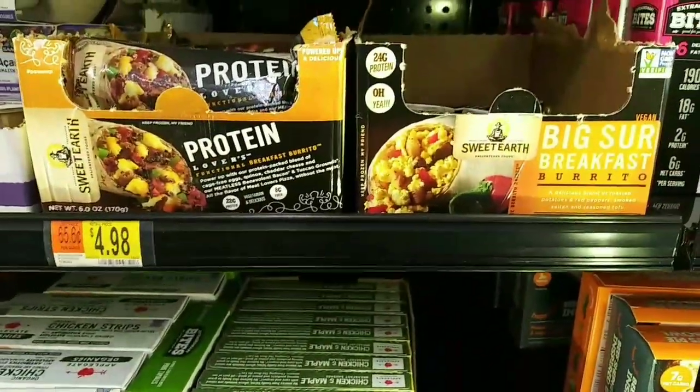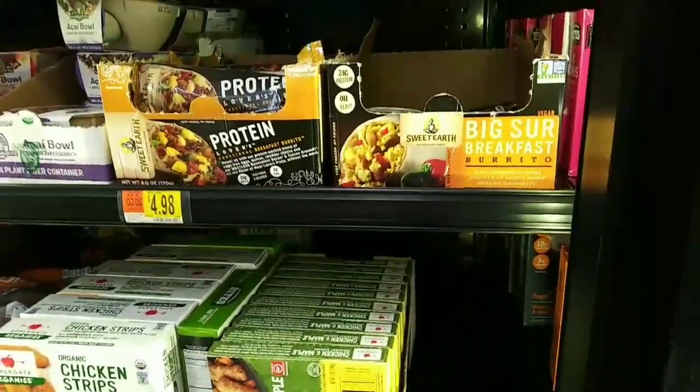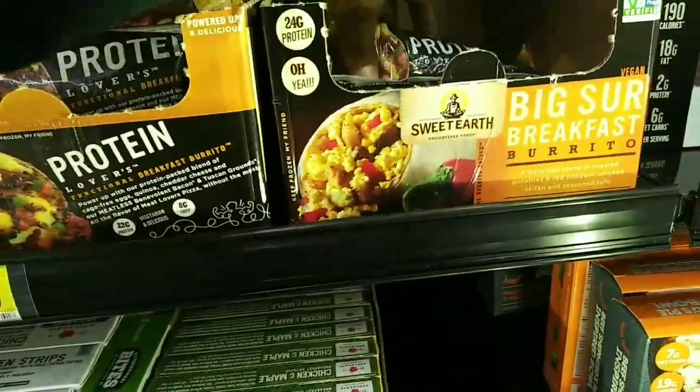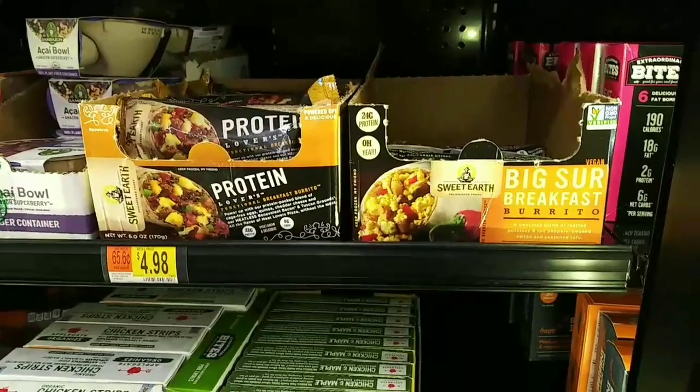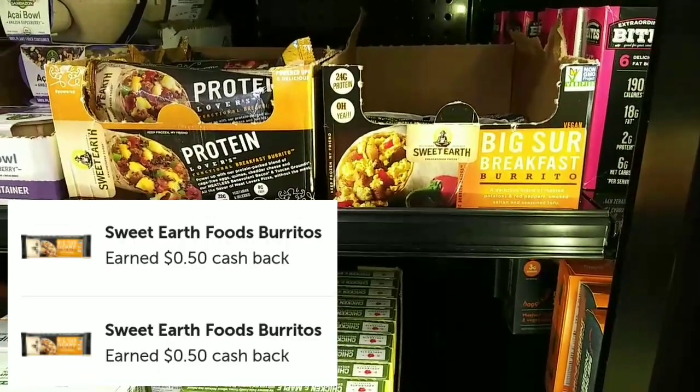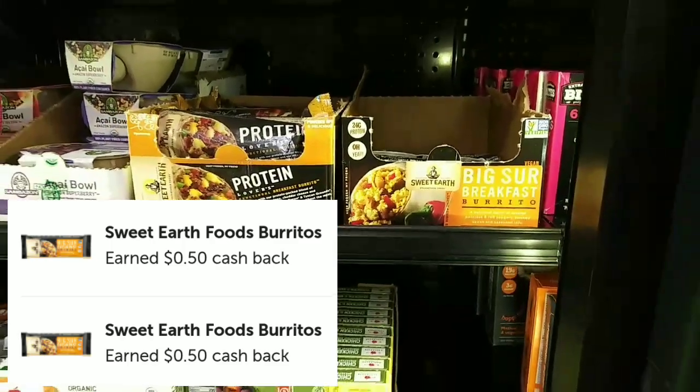The first deal is going to be on the Sweet Earth Burritos. I did these a week or so ago. These are priced at $2.28. These have $2 peelies on them. If you can find them, you'll pay $0.28, but get back $0.50, and there are two separate rebates, making it free plus $0.72.